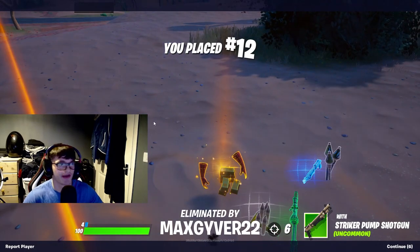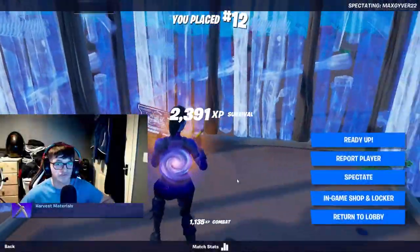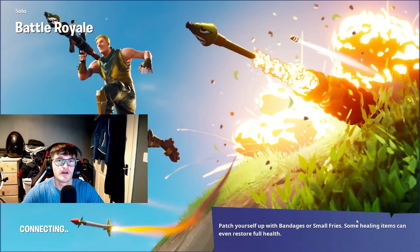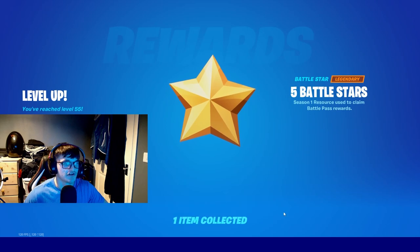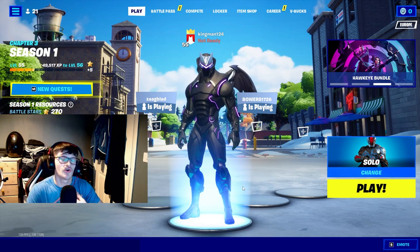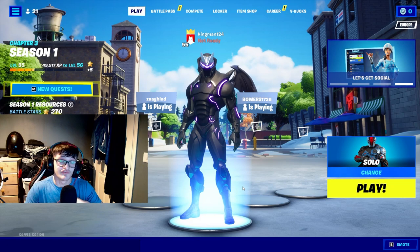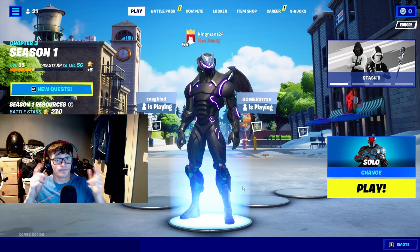We came 12th — not bad. Let me know if you want more videos like this — gameplay videos on Call of Duty, Fortnite, or any type of game, just let me know in the comments below. I hope you enjoyed today's video. I'm KingMan124, peace out.